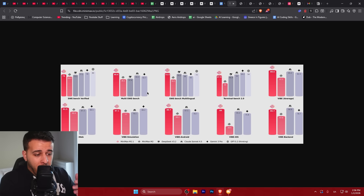Here we can see it compared to Claude Sonnet 4.5, Gemini 3 Pro, GPT 5.2 Thinking, and DeepSeek version 3.2. We can see that this model does a very good job on multiple agentic coding benchmarks. Especially on the multilingual part, it's the best one out of all of these, and it beats those models in multiple other benchmarks as well, which is pretty amazing to see.